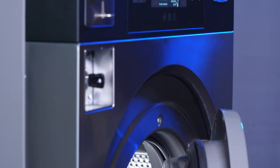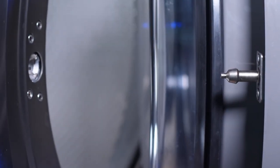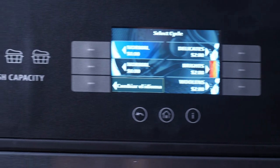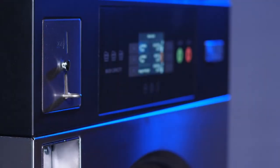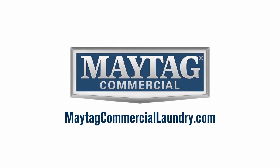Combined with an increased throughput, you can take the money you were leaving on the table and put it right back in your pocket. Our 200G machine offerings are just one of the ways that Maytag Commercial Laundry can help you maximize facility efficiency while improving your savings opportunities. Ready to learn more about how upgrading your machines can improve your ROI? Visit MaytagCommercialLaundry.com to find your nearest Maytag authorized distributor.